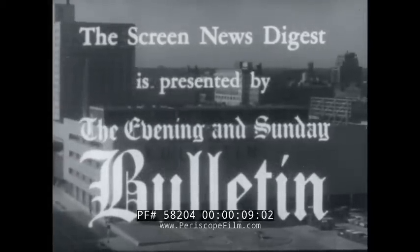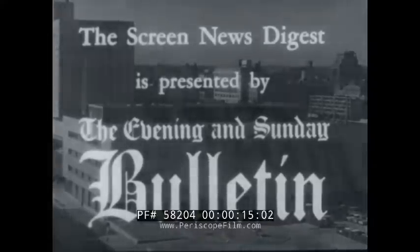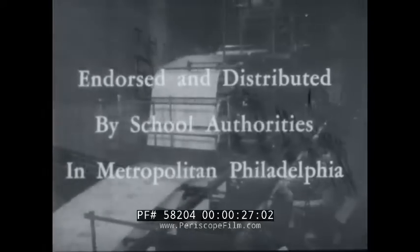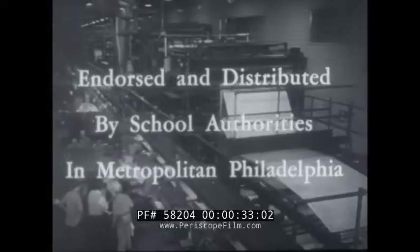The Screen News Digest is presented to you as a public service by the Evening and Sunday Bulletin, Philadelphia. These film presentations are endorsed and distributed by school authorities in metropolitan Philadelphia.